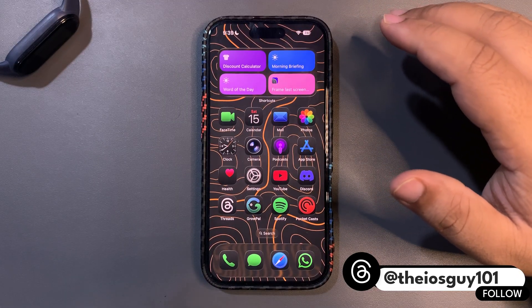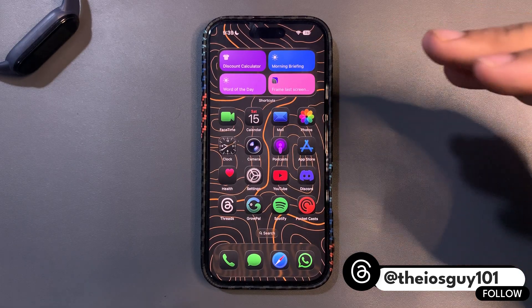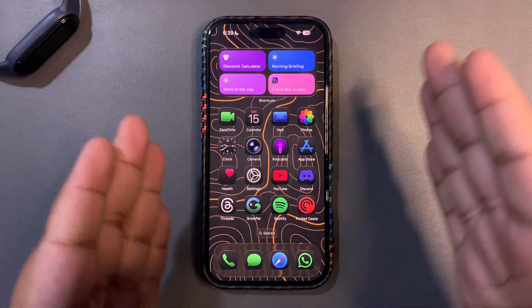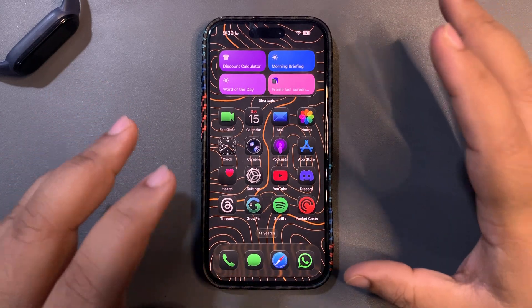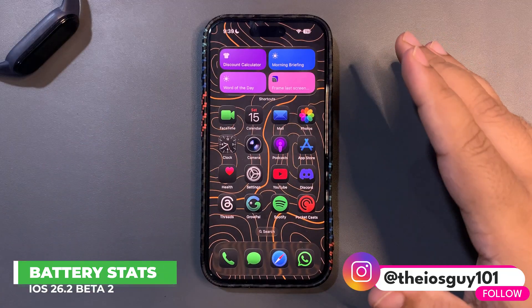First of all, there are some amazing results when it comes to GeekBench scores. In this video I want to talk about battery life, performance, and any lags or issues. So without further delay, let's get into it.